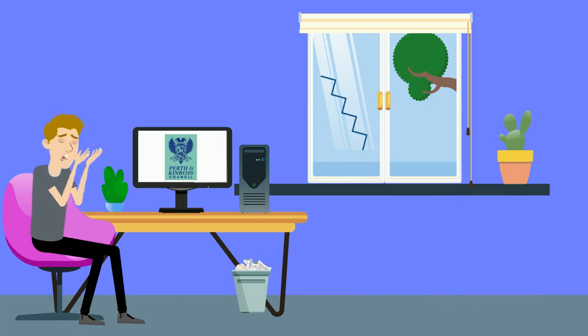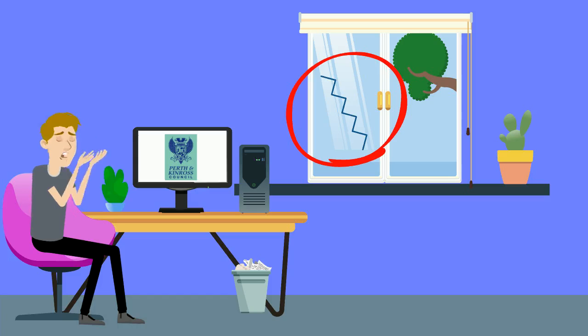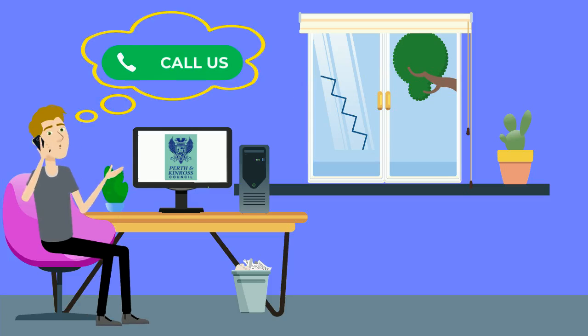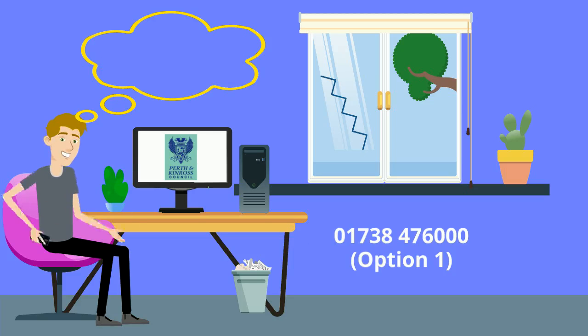If there is a fault with your window you should report it immediately and keep it closed until the repair is completed. Call our repairs team on 01738 476 000 option 1 to report the fault. By making sure you keep the windows on restrictors locked and in good repair, it will keep your home and family safer.